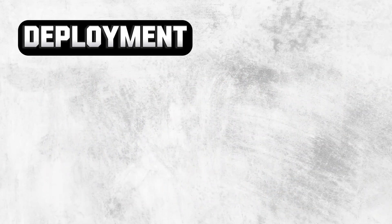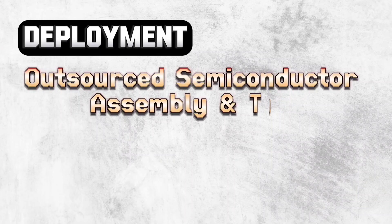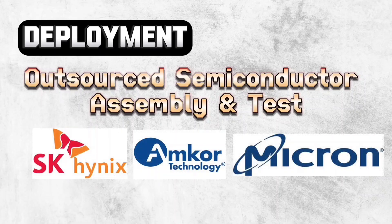Now we proceed to the last step called deployment, and here we get to know about OSAT companies — Outsourced Semiconductor Assembly and Test. These companies take wafers from foundries, cut them into individual chips, test them, and deploy them to customers. You will find the company names on your screen, and this is our semiconductor ecosystem.